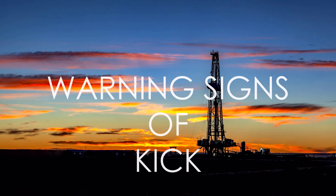Welcome to Petro Proficient. This video discusses the warning signs of a kick.